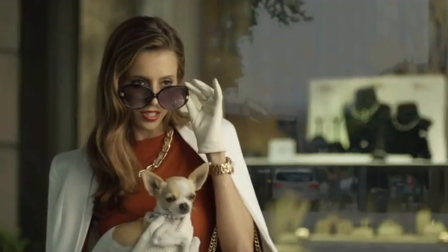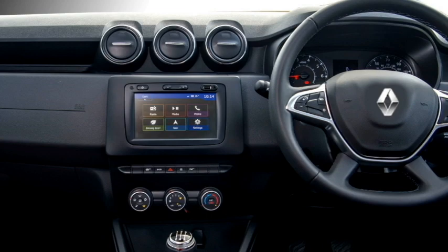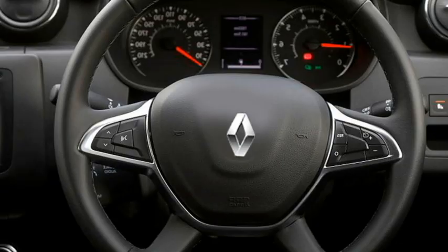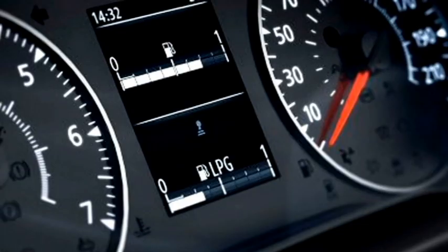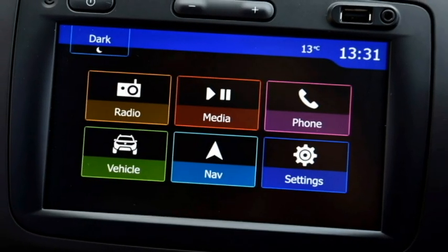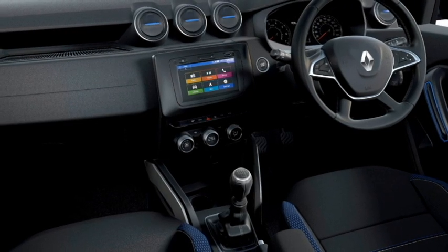Talking about the interior, the new Duster receives major changes. It gets an airy cabin with premium quality soft-touch materials, a new dashboard setup with dash-mounted shared-puller AC vents, electrically adjustable steering wheel with steering-mounted controls, a semi-digital instrument cluster, an 8-inch large touchscreen infotainment system with Apple CarPlay and Android Auto along with Bluetooth and navigation, and a premium sound system with 3 driving modes.